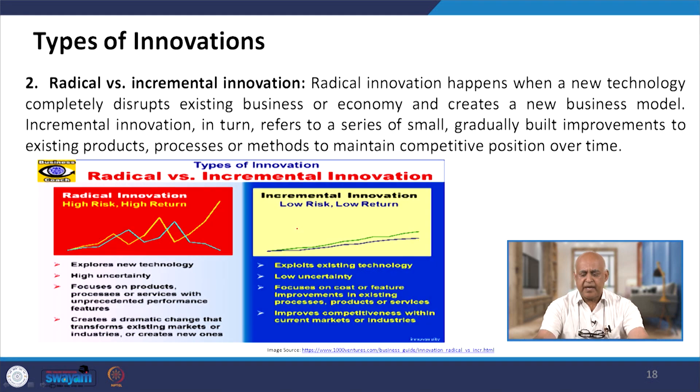Radical versus incremental innovation: radical innovation happens when a new technology completely disrupts an existing business or economy and creates a new business model. Incremental innovation refers to a series of small, gradually built improvements to existing products, processes or methods to maintain competitive position over time. Radical innovations involve explosive new technology, high uncertainty, focus on product/process/services with unprecedented performance features, and create dramatic change, transforming existing markets. Incremental innovations explore existing technology, have low uncertainty, focus on cost and future improvement in existing processes, products or services, and improve competitiveness within current markets.